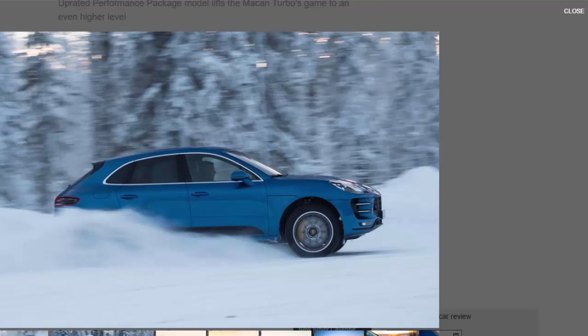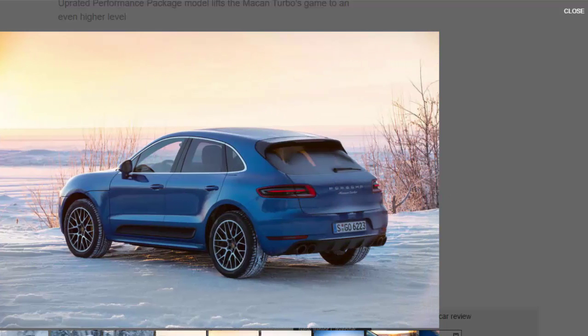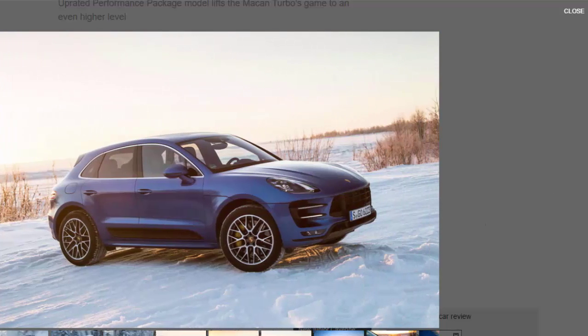There's Turbo S style substance to the performance package, starting with a decent slug of extra power. A few software tweaks to the regular Macan Turbo's 3.6-litre V6 has it cranking out another 39 bhp, giving a total of 434 bhp — exactly the same output as the 2.9-litre V6 in the new Panamera 4S, which is believed to be where the engine for the next-generation Macan Turbo will come from. There's also 37 lb-ft more torque, albeit spread across a marginally narrower rev range.